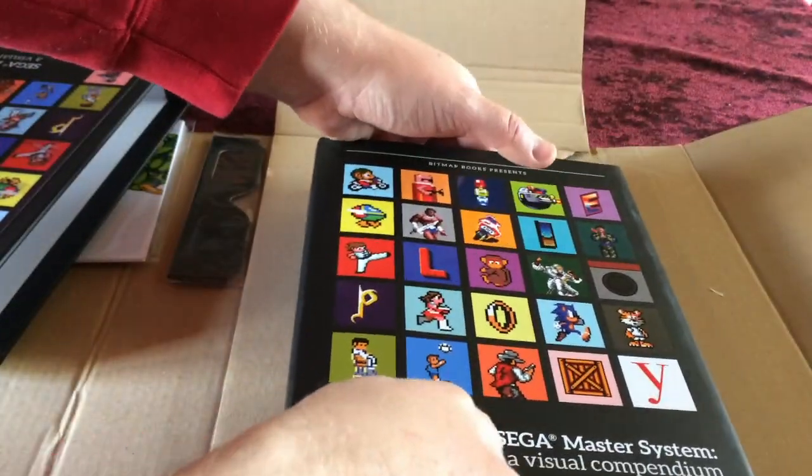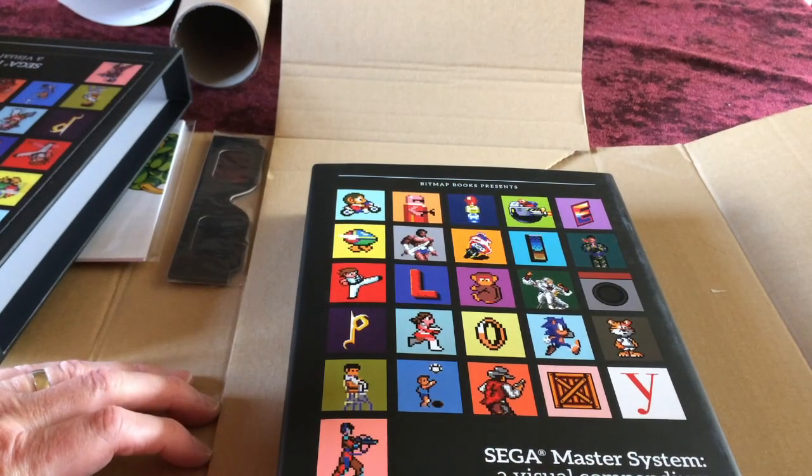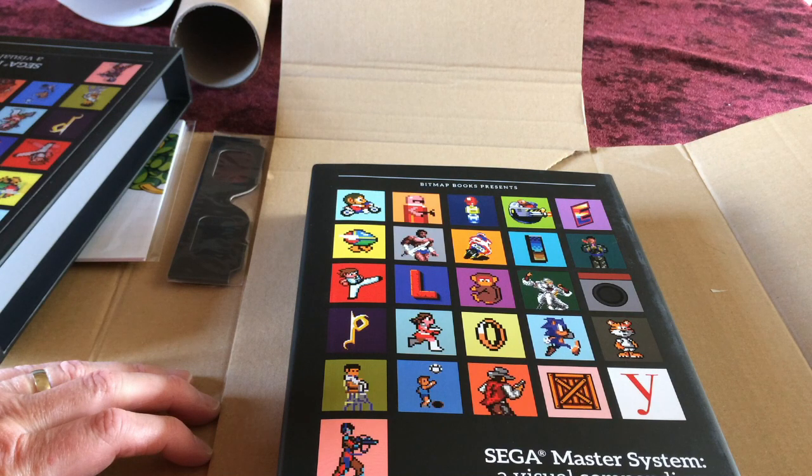The backers' section is at the back of the book. Sega gave their support and backing to the book at all stages, and the end result is yet another fantastic Bitmap Books production.